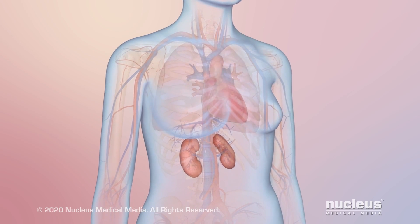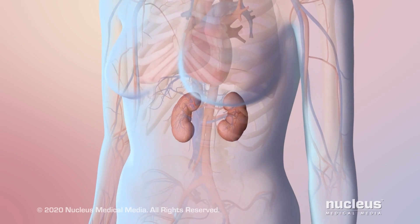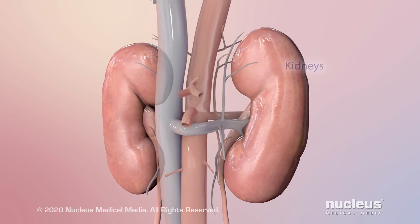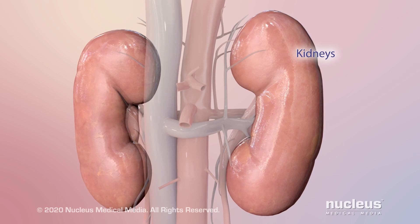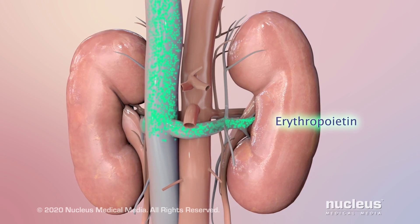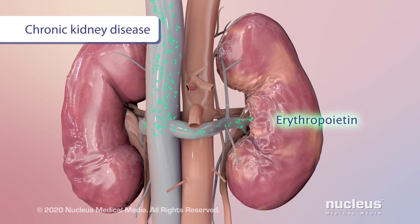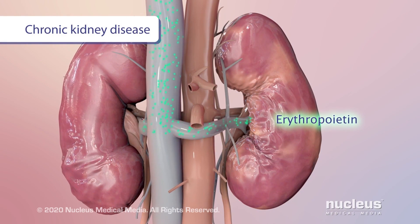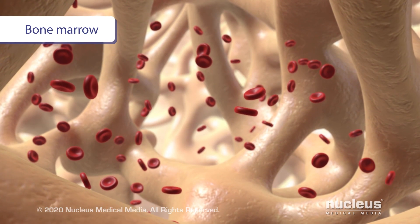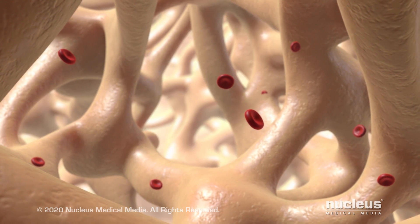Anemia means your blood does not have enough healthy red blood cells to deliver oxygen to the body. Anemia can result from chronic kidney disease. Normally, the kidneys make a hormone called erythropoietin. This hormone helps bone marrow make new red blood cells. When the kidneys are damaged, they don't make enough of this hormone. As a result, bone marrow doesn't make enough red blood cells, causing CKD anemia.